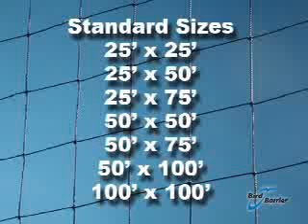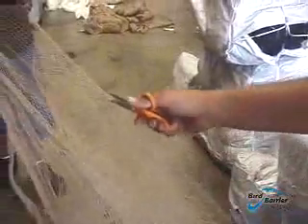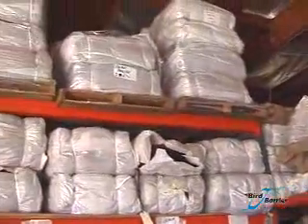StealthNet is available in 7 standard sizes and any custom dimension to match the job. Custom cut nets generally ship in 2 to 3 days and cost slightly more per square foot than the standard size nets. The nets are delivered in bundles, not long rolls.